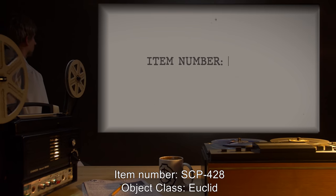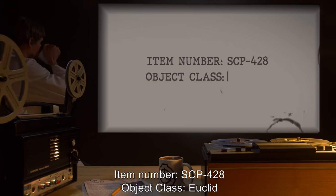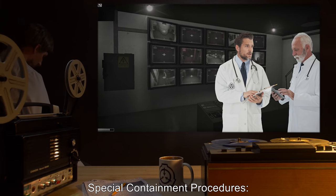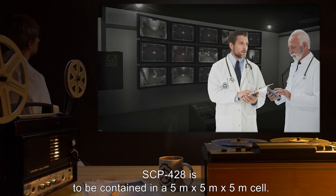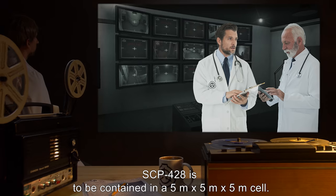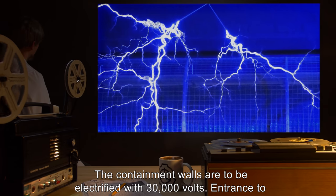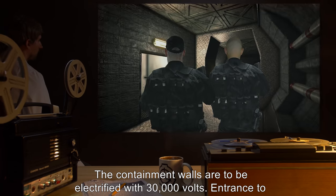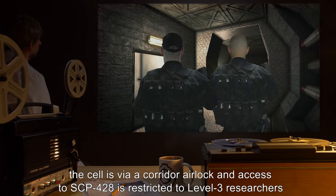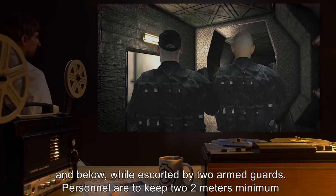Item number SCP-428, object class Euclid. Special containment procedures: SCP-428 is to be contained in a 5 meter by 5 meter by 5 meter cell. The containment walls are to be electrified with 30,000 volts. Entrance to the cell is via a corridor airlock, and access to SCP-428 is restricted to level 3 researchers and below while escorted by two armed guards.